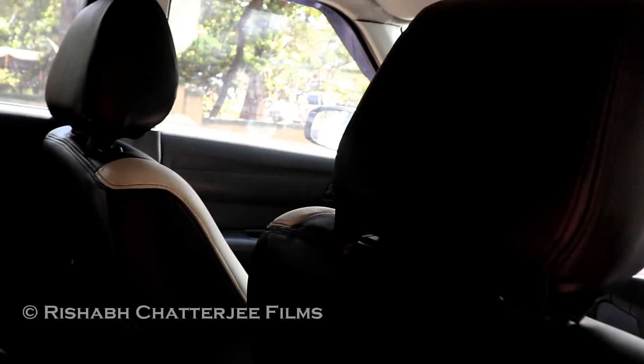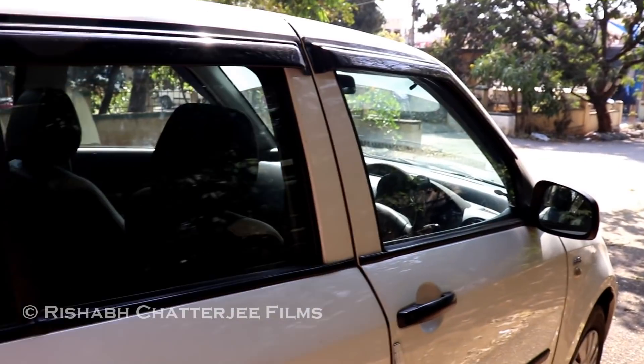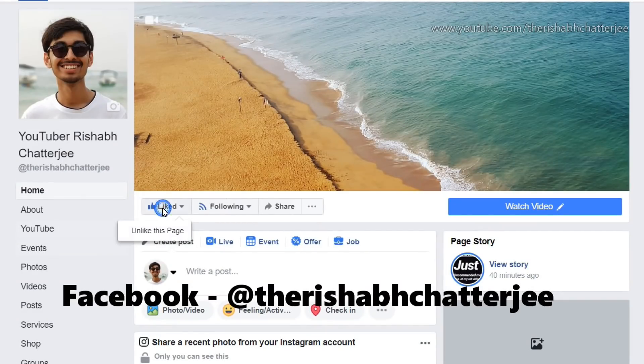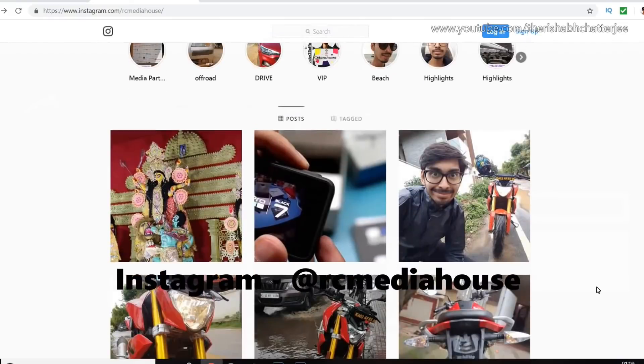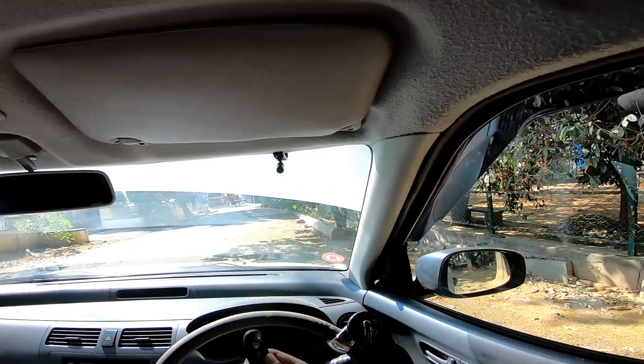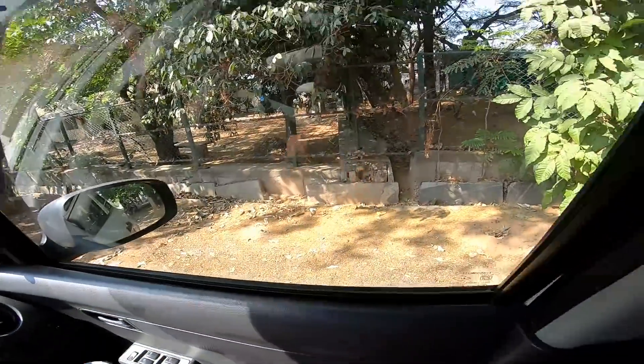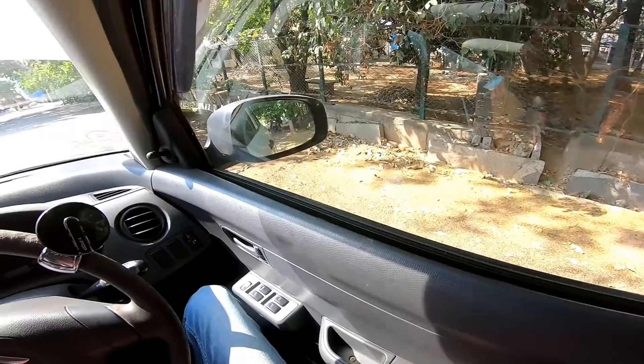This was a quick showcase of the exteriors and interiors, and now we'll be going for the test drive. Please do like my Facebook page and also follow me on Instagram. This is how the key looks — you can see it has central locking. This is the base variant.